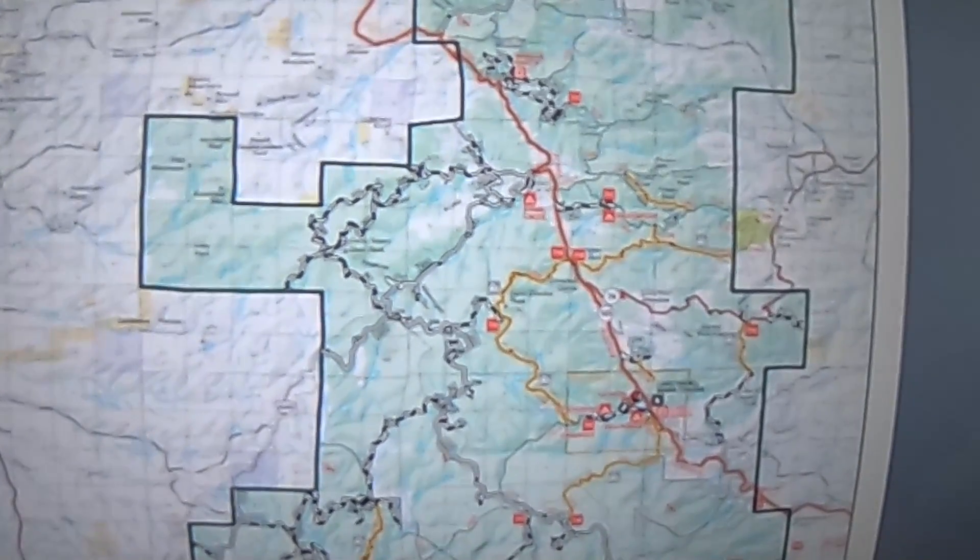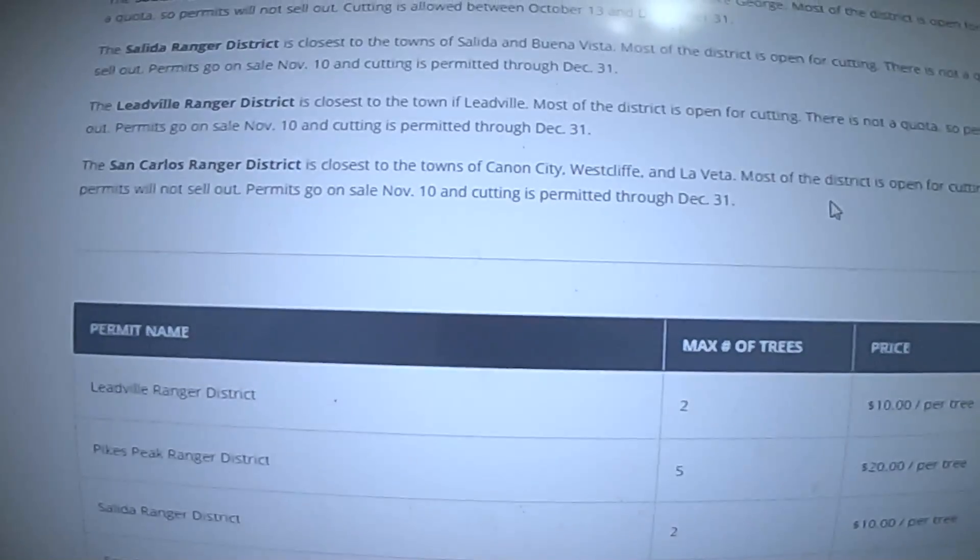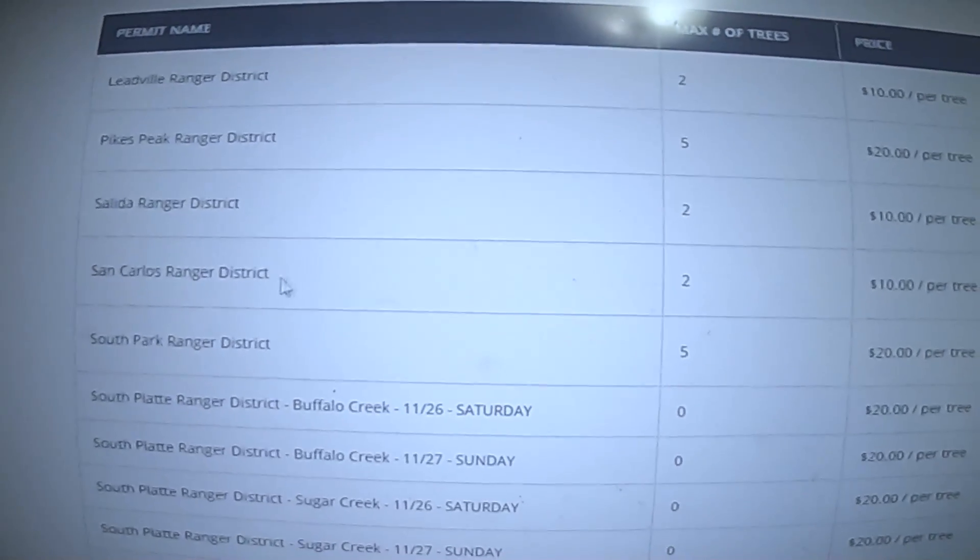They're very good because they give you maps and everything and show you where you can harvest your tree from. All I did was pay for it online, printed out my permit, and away we went off to get our tree.